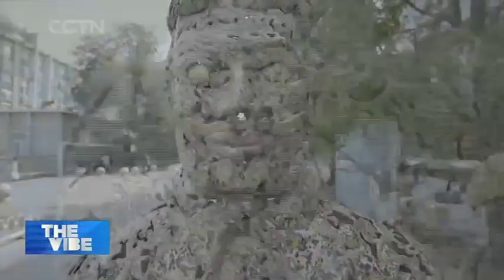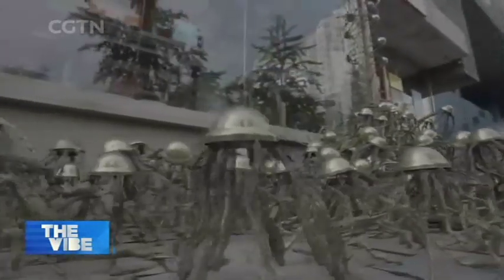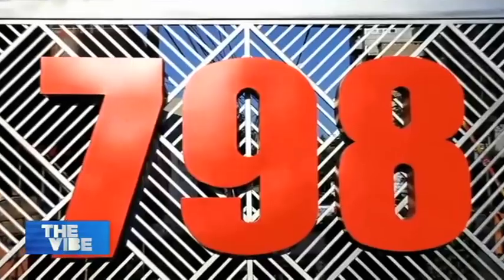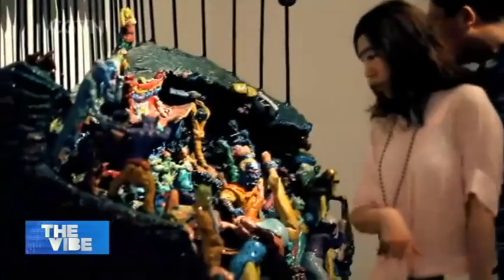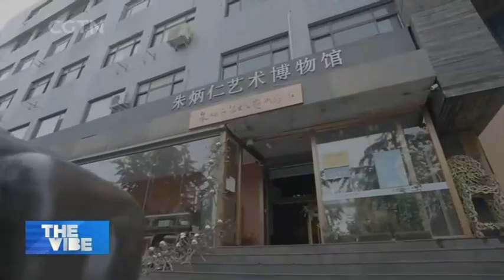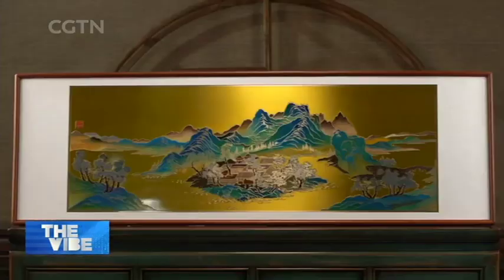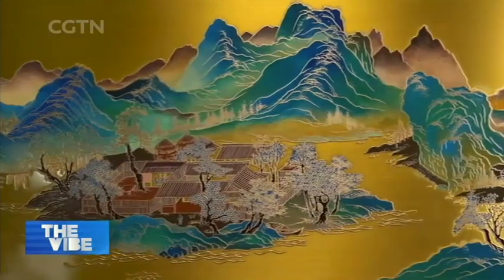The veteran artist is also looking to engage the younger generation by mixing the ancient craft with modern art. In 2011, he took his bronze art to Beijing's 798 Art District, known for presenting creative and avant-garde art. But revitalizing the time-honored craft has been his lifelong pursuit, and Zhu says he's ready to surprise people more as he keeps on creating and breaking boundaries.